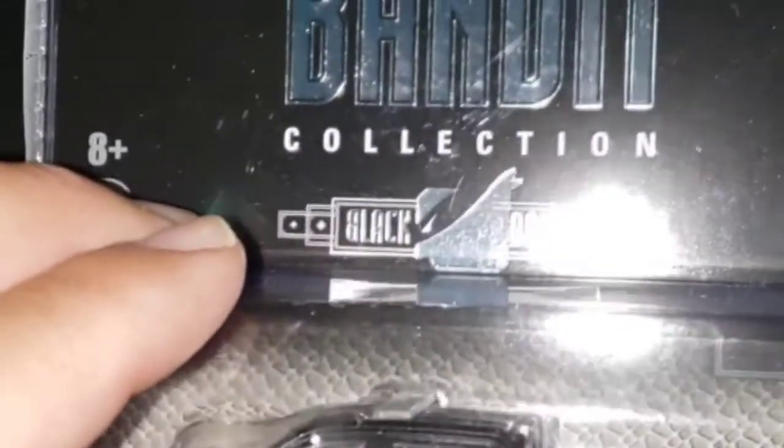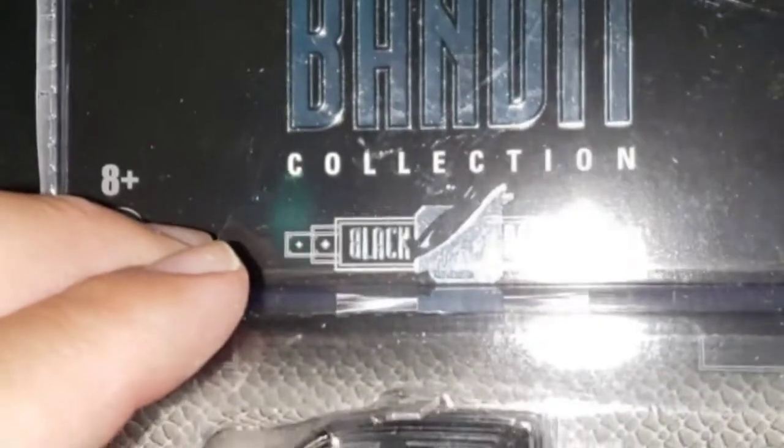I haven't been doing much hunting lately, guys, for obvious reasons. But I will share with you some of the pieces that I have picked up here and there.